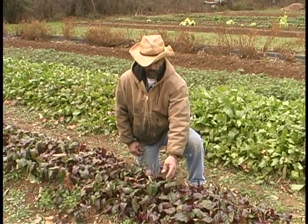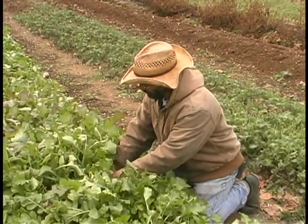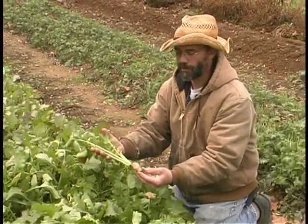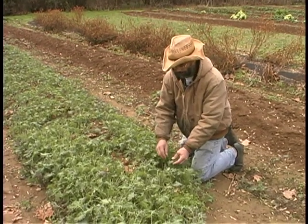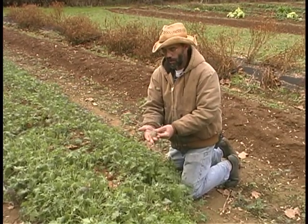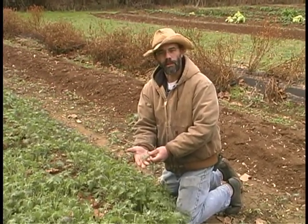Here we have beet greens that will grow all winter long, turnips, and baby turnip greens. Here's some beautiful red baby kale. We can pick tiny baby leaves or let them grow large, but we'll have greens throughout the winter — delicious and nutritious.